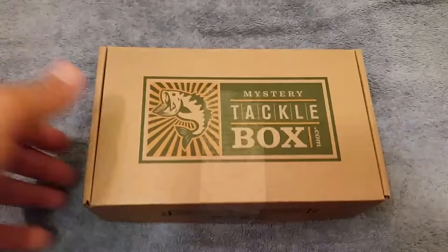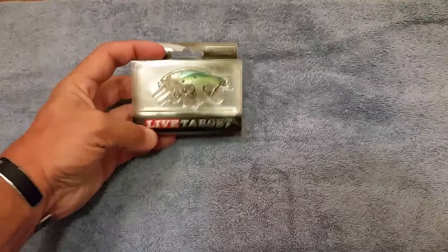Alright, we're doing the month of July MTV Slam. Got my box a little late, so I already opened it and went through it, so this is empty. Let's go ahead and see what we got.